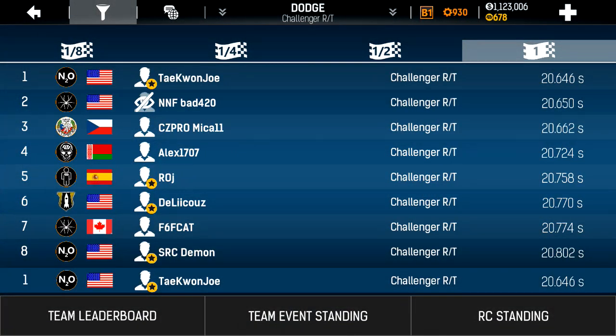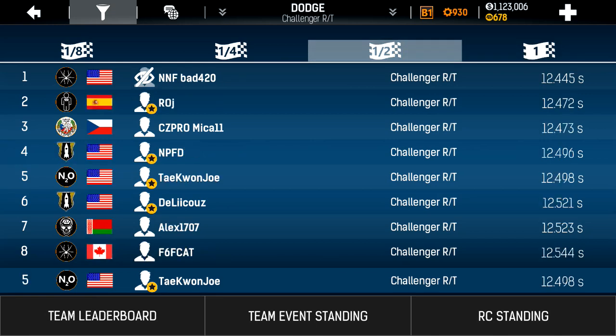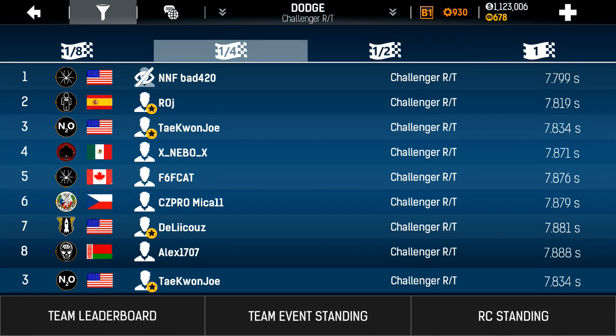So in the mile, you can see that I am number 1. Half mile, number 5. Quarter mile, number 3.